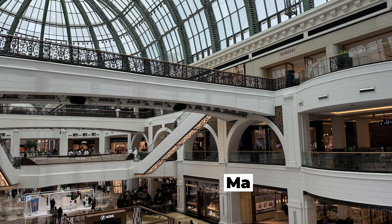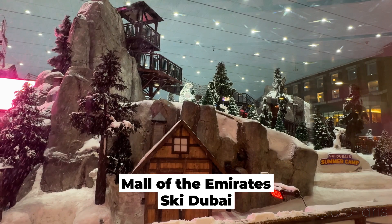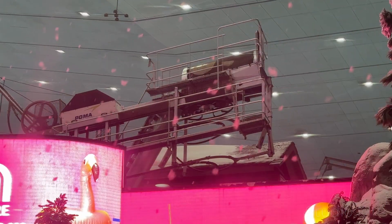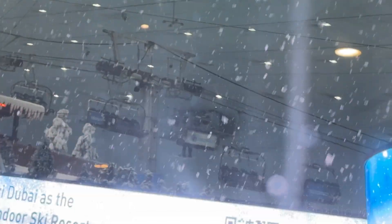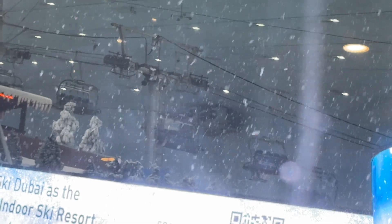You can also visit the smaller but slightly cheaper Emirates Mall. Here there is a selection of shops, restaurants and also a cinema. However, the main attraction here is the Ski Dubai attraction, featuring a realistic indoor recreation of a winter world. This is a great attraction for those wanting to experience a cold winter environment.